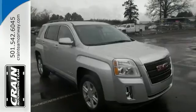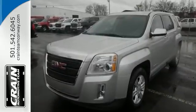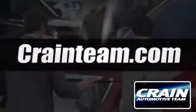This Terrain delivers. Come see it for yourself today. Visit us anytime at craneteam.com.